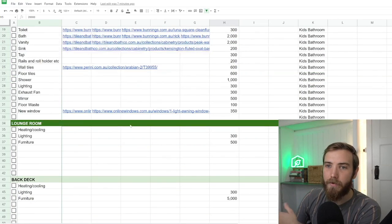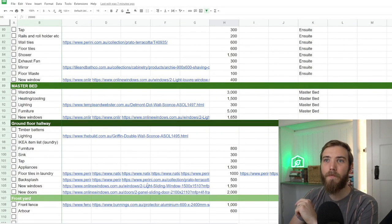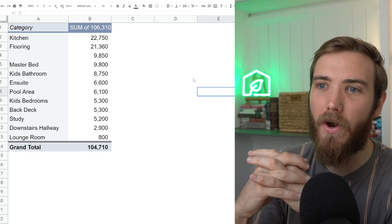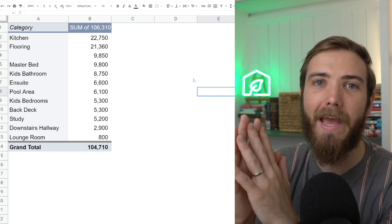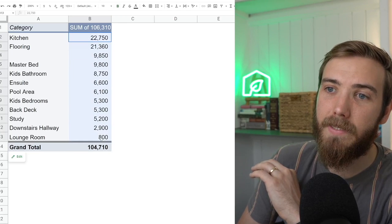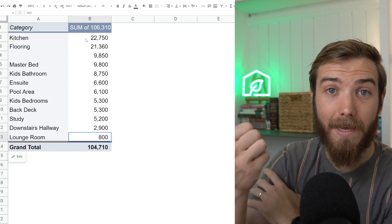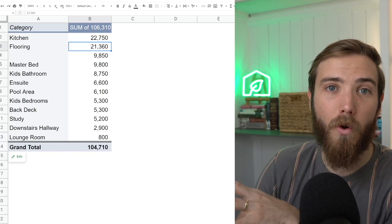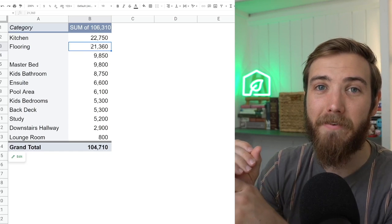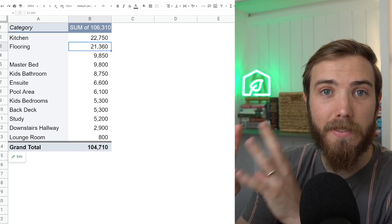Scrolling down here, we cover sections like the kids' bathroom, the lounge room, the back deck, pool area, study, bedrooms, and ensuites. We also have a pivot table — me being a chartered accountant by trade with a background in auditing, this is the way I like to work. The pivot table total is coming out to about $104,710. This summarizes the categories and where we're spending the most and least money. We're actually planning on spending the most on our kitchen, which makes sense for the cabinetry and appliances. Then we're spending a fair bit on flooring because we're planning blackbutt timber flooring both upstairs and downstairs using real timber.